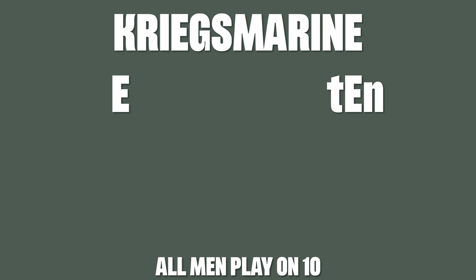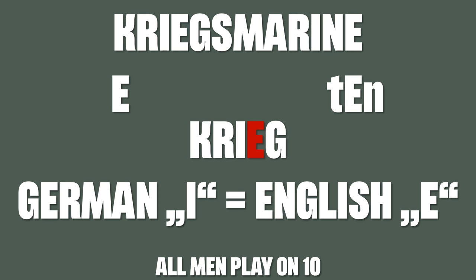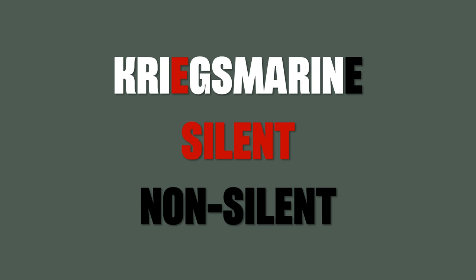Now Kriegsmarine is a tricky word. In German we pronounce the E like it is pronounced in the English word 'ten.' Yet in the word Krieg, the combination of I and E makes the E silent, and we pronounce the I like the English E. So in order to pronounce Kriegsmarine correctly, make sure that you pronounce the E at the end like the E in 'ten.'